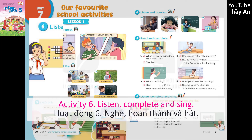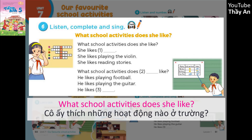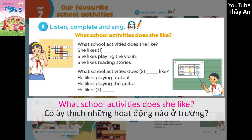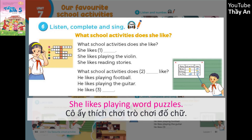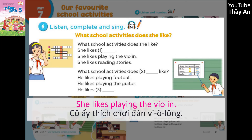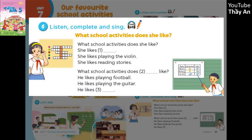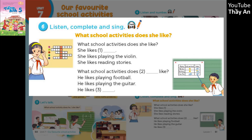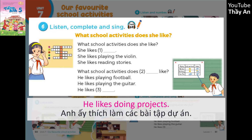Page 51, Lesson 1, Activity 6. Listen, complete and sing. What school activities does she like? She likes playing word puzzles. She likes playing the violin. She likes reading stories. What school activities does he like? He likes playing football. He likes playing the guitar. He likes doing projects.